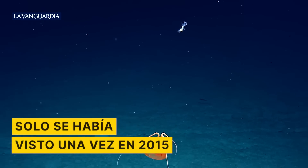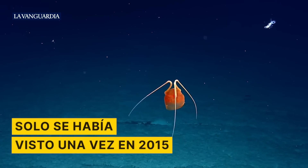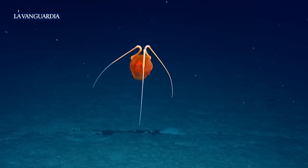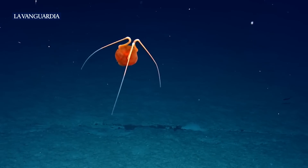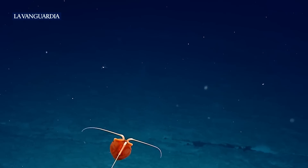Oh my gosh, and then something else — a sea cucumber! Yeah, this is odd, incredible. I have no idea what it is.